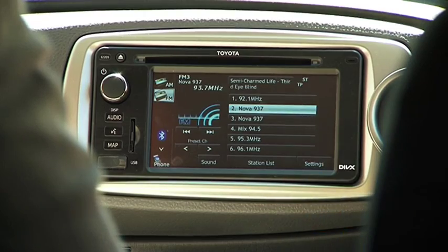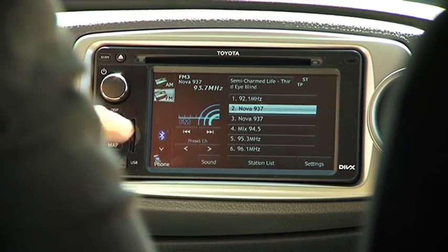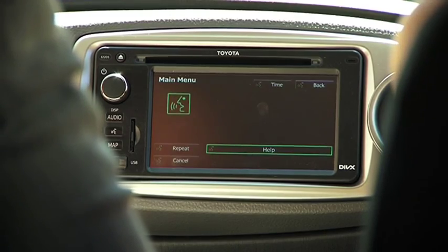Tell me a bit more about this. Voice recognition control — watch this. Only in the Yaris. Voice command, please. FM. Oh my God, it's like space age — the radio's going!